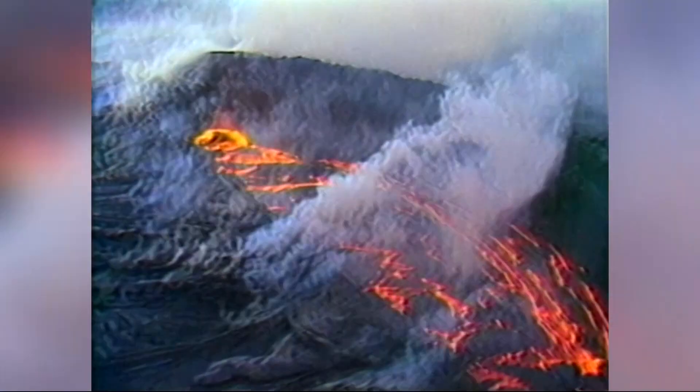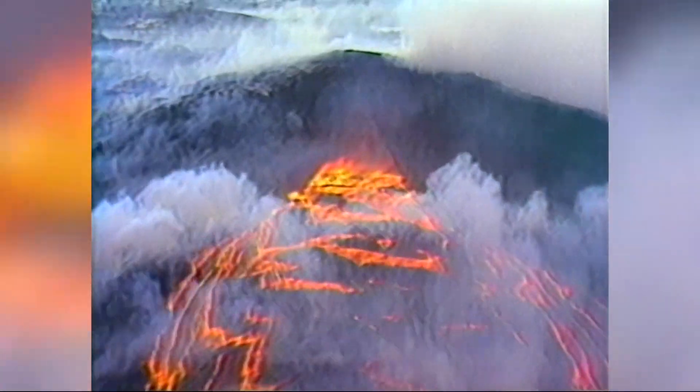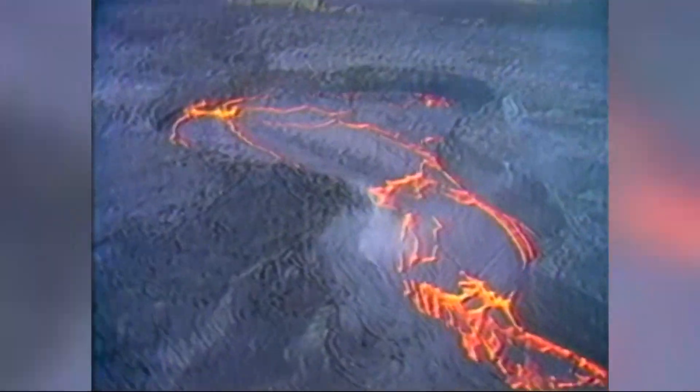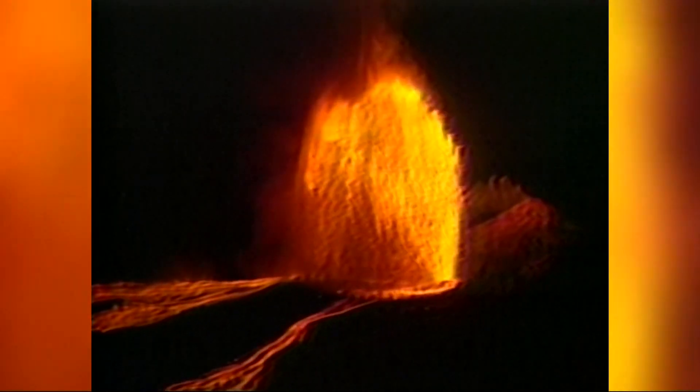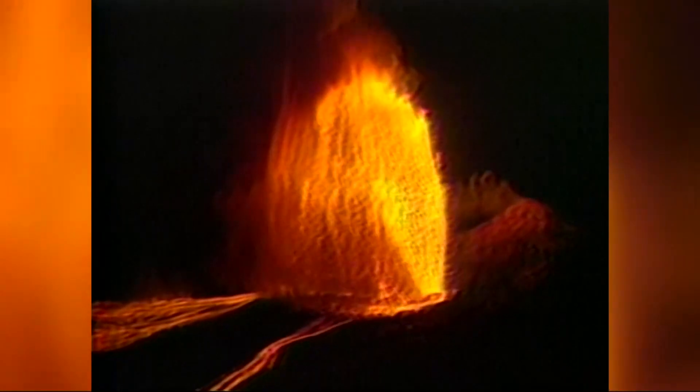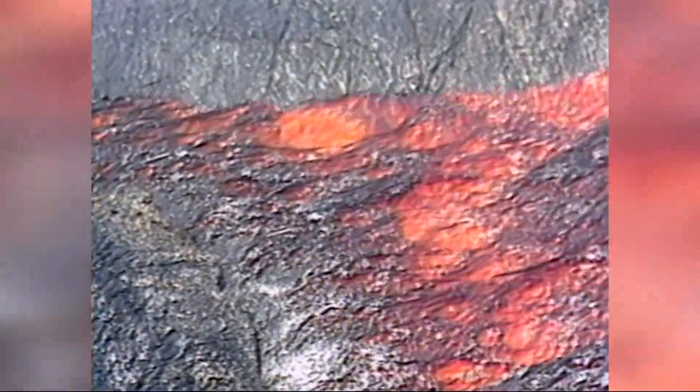Kilauea is one of the most active volcanoes in the world. This video shows the power of Kilauea when it erupted in 1983, shooting lava thousands of feet into the air and destroying homes in just minutes. An eruption in 1924 killed one person and sent rocks, ash, and dust into the air for 17 days.